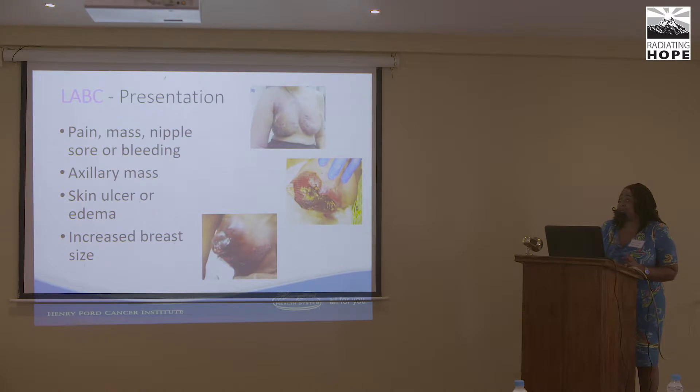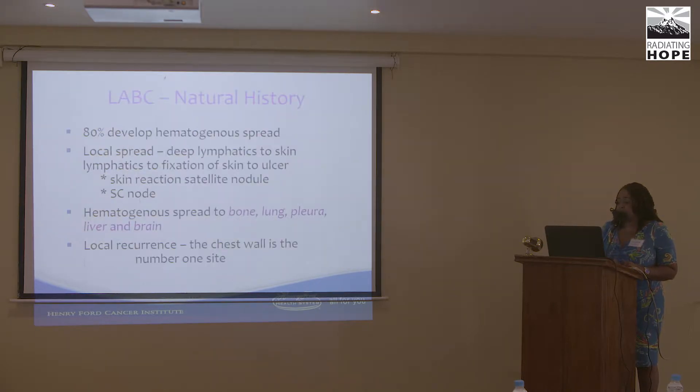Presentation can be pain, masses, nipple soreness, bleeding, axillary masses, skin ulceration, edema, and increased breast size. The natural history is that these patients will develop hematogenous metastases. As one case illustrated, a patient who visited four different traditional healers would already have metastatic disease. Local spread goes to the skin deep lymphatics leading to ulceration, and hematogenous spread primarily to bone, lung, pleura, liver, and brain.